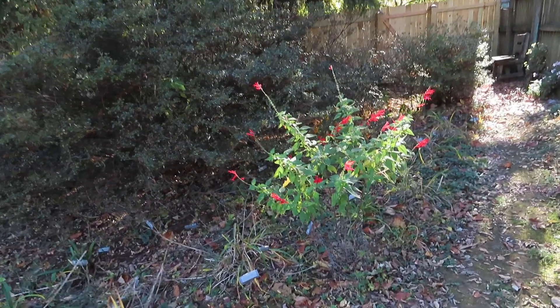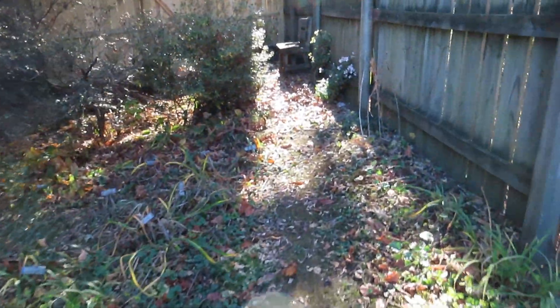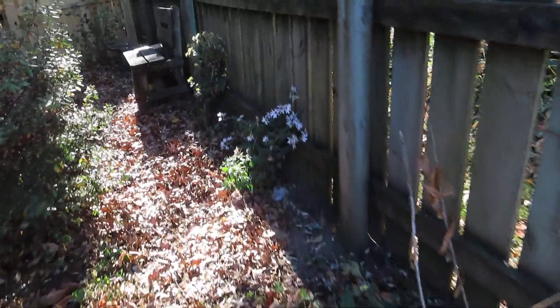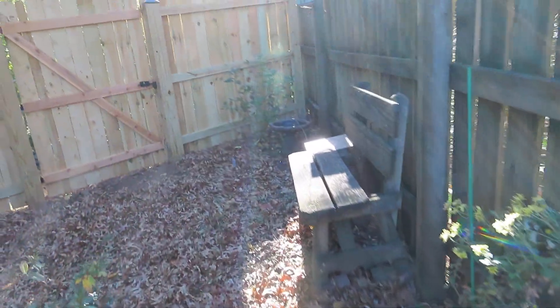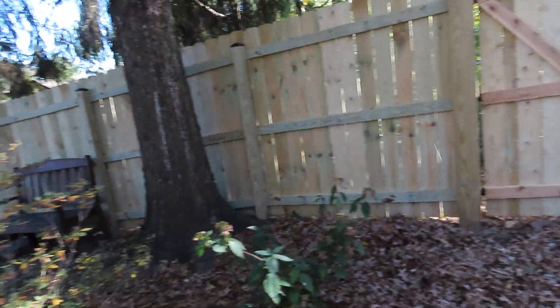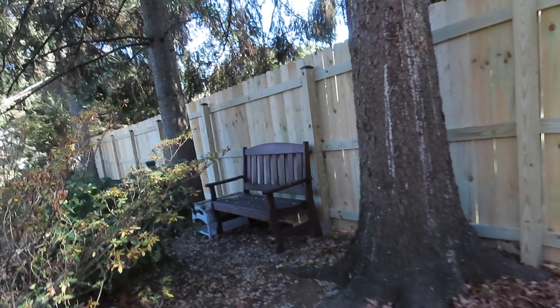This is the pineapple sage. I have two heirloom chrysanthemums here, a hydrangea — actually two hydrangeas, three hydrangeas — a birdbath, and a couple of benches.